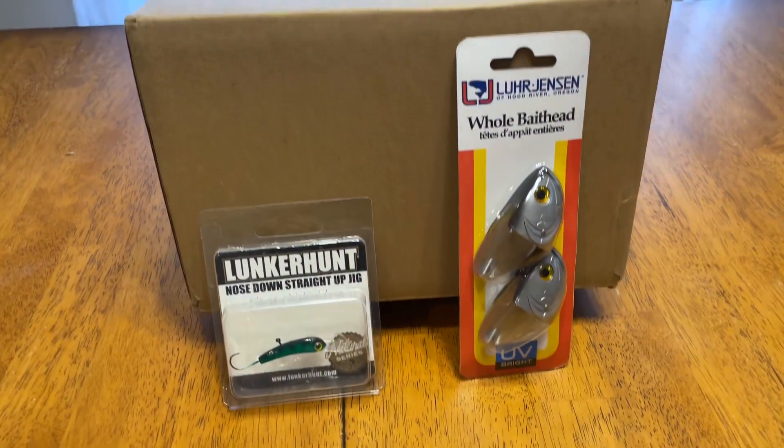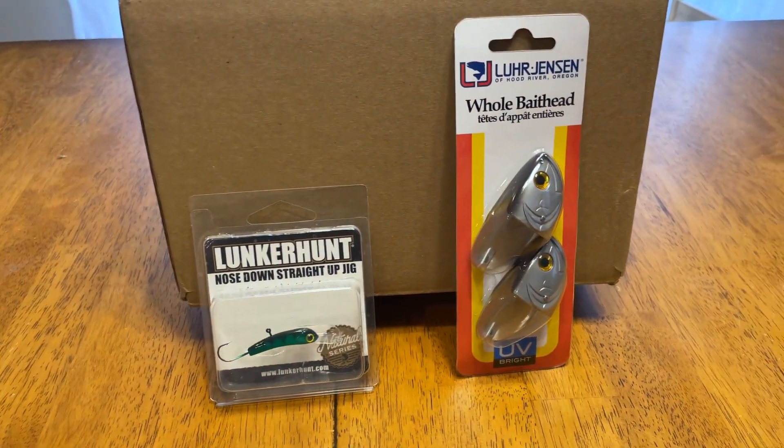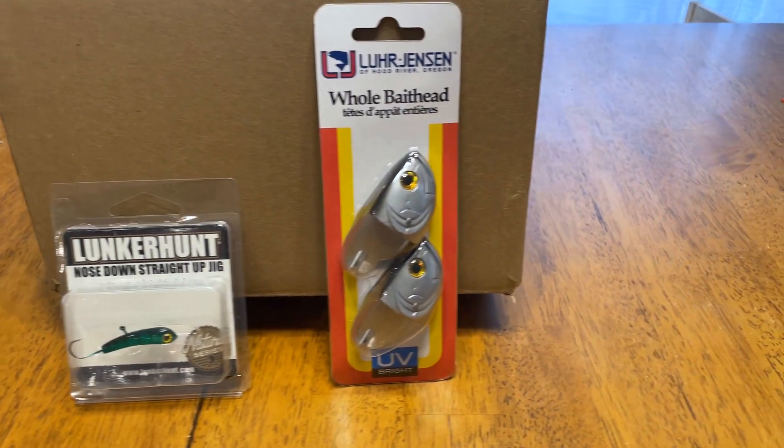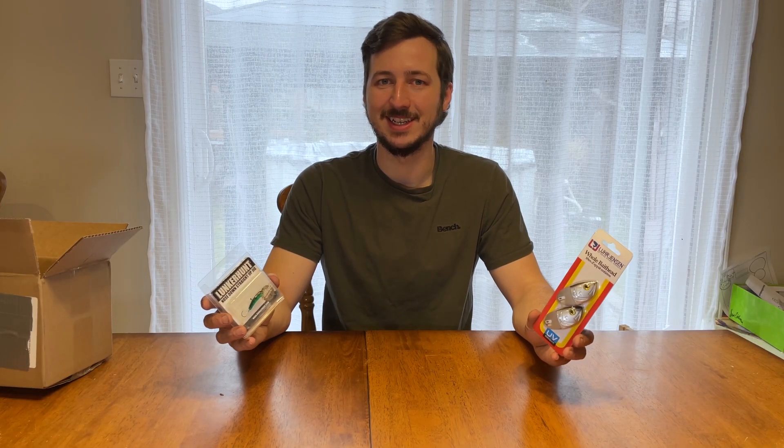Now let's see what we got from the Lunkerhunt — a nose down straight-up jig! That's definitely something I could use this ice season. It's not a hatch bin like that other reviewer wanted, but it is something that was in the description. At the end of the day, I knew when ordering these random selections that these were options I might end up getting, and I'm quite happy with it. I got a sweet deal on both items, and these whole bait heads have inspired me to try out a new technique.